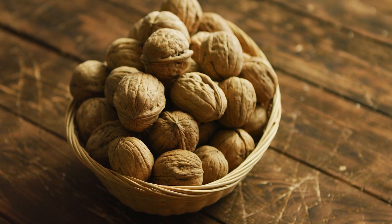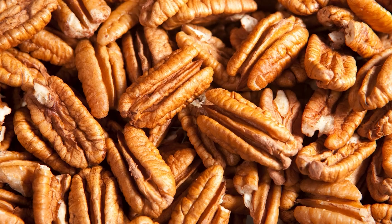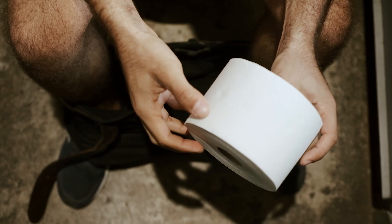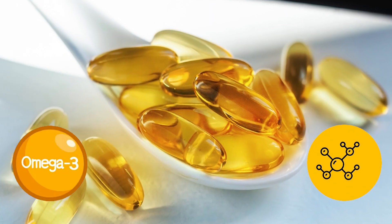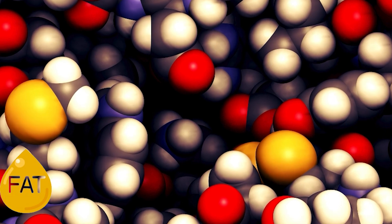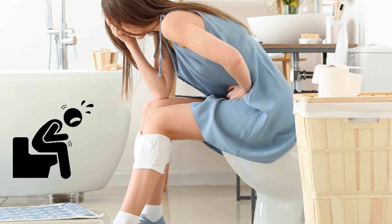Number 4: Walnuts. One cup of walnuts packs approximately 8 grams of fiber, placing them among the highest fiber-rich nuts alongside almonds and pecans. This significant fiber content adds bulk to stool, facilitating smoother and more comfortable bowel movements. Walnuts are also rich in omega-3 fatty acids, particularly alpha-linolenic acid. These healthy fats have lubricating properties that can help ease the passage of waste through the digestive tract, further aiding in constipation relief.